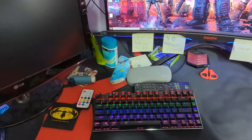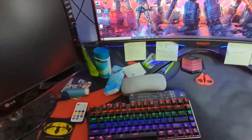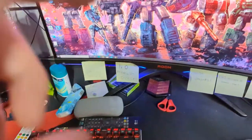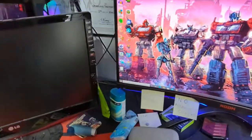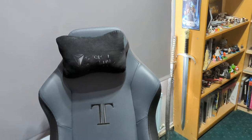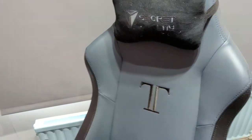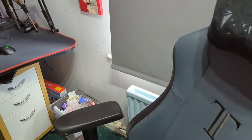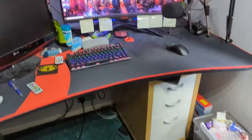My desk is not the tidiest thing in the world. If you're wondering why there's an inhaler there — it's mainly because I know where it is. Scissors are there for unboxings. And then I've got one of my greatest purchases of all time — the SecretLab Titan Gaming Chair. Honestly, if you can afford it, get a Titan Gaming Chair. They are absolutely fantastic, really really comfy, one of the best investments I've ever made.